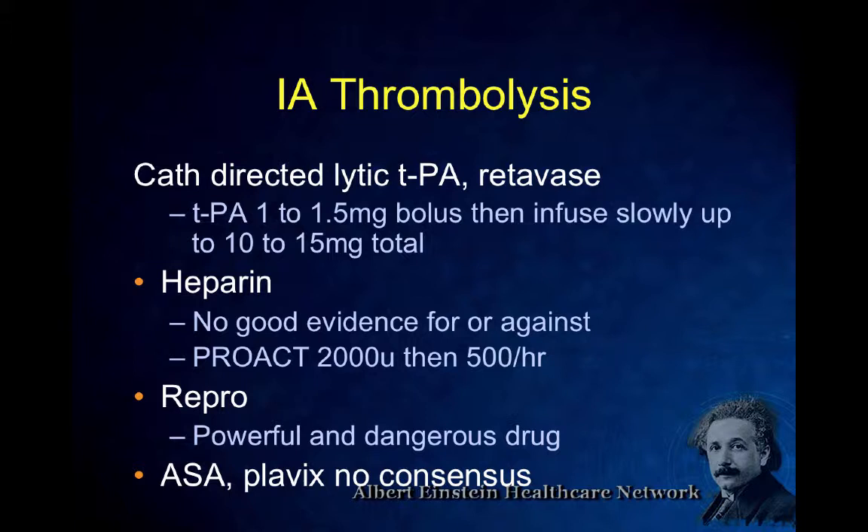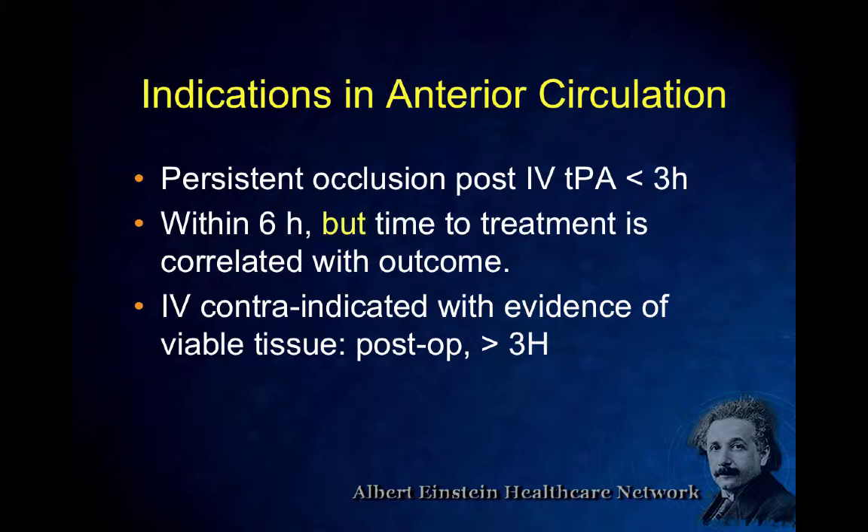We're now moving into mechanical removal. Early trials with mechanical devices in the brain had complications and bleeds — people were using devices not designed to remove clots from the brain. We're on second, third, maybe fourth generation devices now. The candidate for mechanical thrombectomy is large vessel stroke — that's something we've learned over the last few years. These are the people who will do well. NIH stroke scale of 8 or higher, though profound aphasia or hemianopia at a lower scale score would still warrant treatment. Ineligible for IV TPA, recent surgery, recent MI.